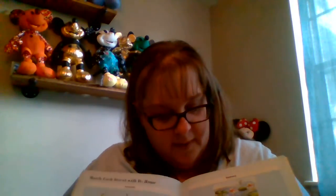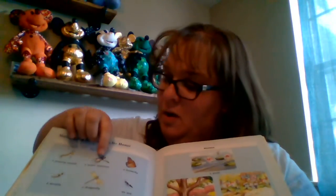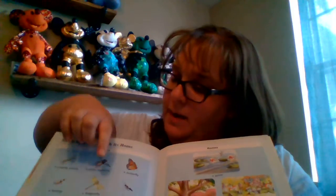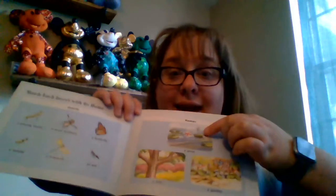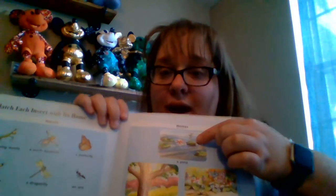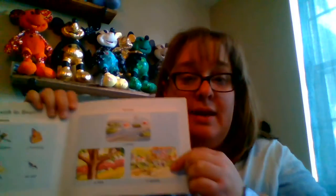Can you match the insects with their home? Do we remember where the praying mantis lived — the praying mantis and the termite? They lived in a tree. And then we have the water boatman and the dragonfly — they lived in the pond. And then the butterfly and the ants — where did they live? In the garden.